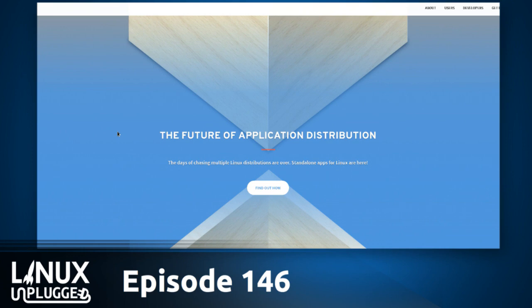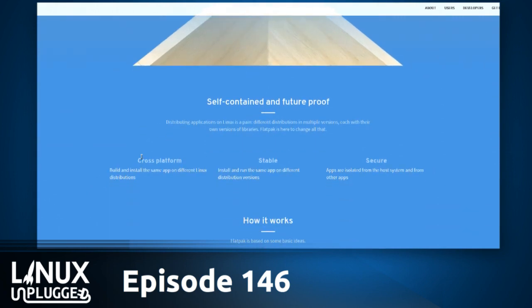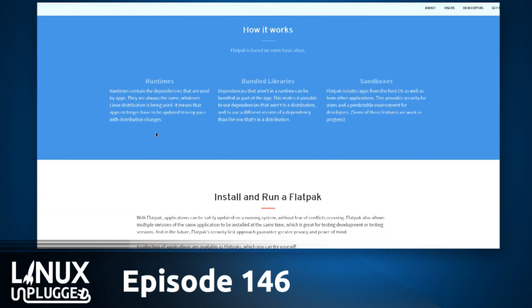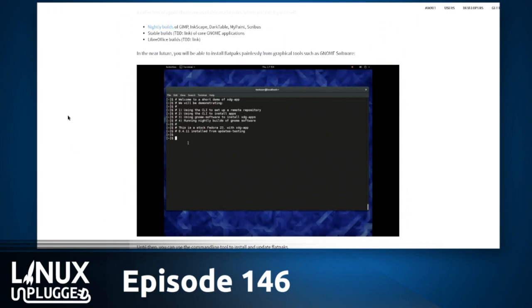Flatpak is the future of application distribution. According to them, the days of chasing multiple Linux distributions are over. Standalone apps for Linux are here — self-contained and future-proof. Distributing applications on Linux is a pain: different distros, multiple versions, each with their own versions of libraries. But Flatpak is here to change all of that. It's cross-platform, stable, and secure. You've probably also heard this referred to as sandbox apps to make it possible for third parties to distribute applications.